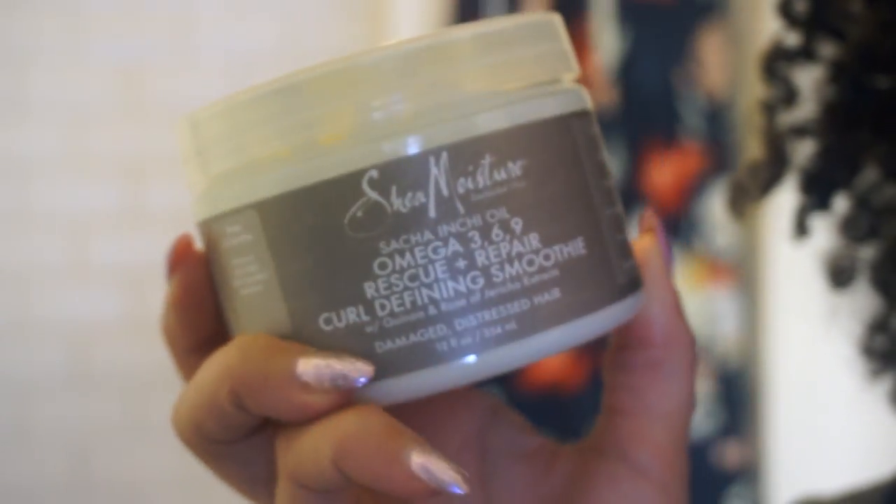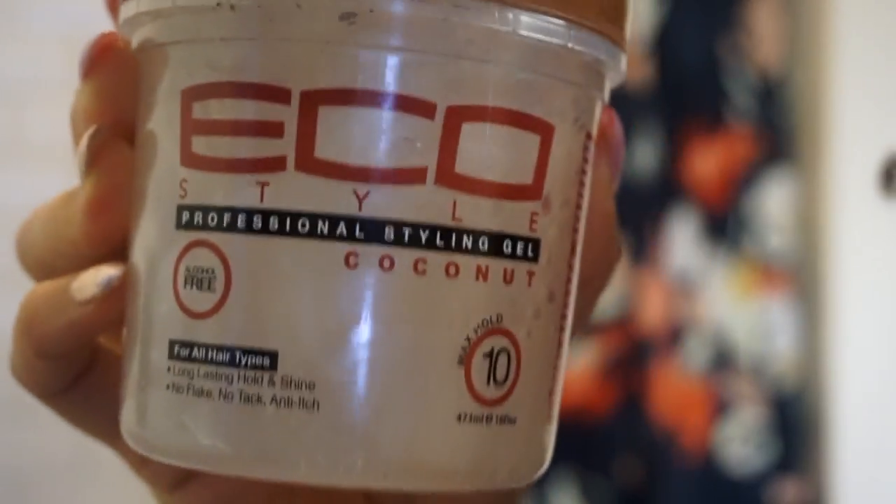The next thing I'm gonna use is this Omega 369 Rescue and Repair Curl Defining Smoothie with quinoa and Rose of Jericho extracts — it's for damaged, distressed hair. The next product is brand new to me; a friend gifted it. It's the Coconut Eco Styler. I love the green olive oil one I use daily, but this coconut one is new. It promotes deep follicle penetration, stimulates hair growth, promotes hair health, fights dandruff, adds luster and softness, prevents breakage and split ends, and contributes to hair length — which is one of my hair goals this year!